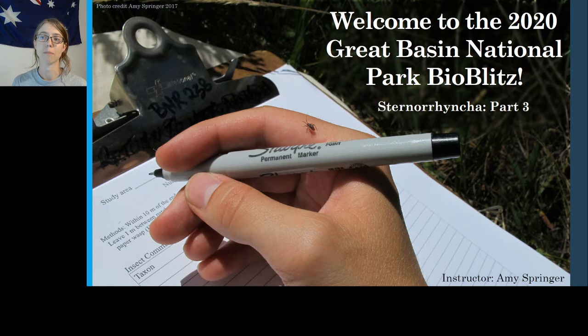Hello everyone! Welcome back to the 2020 Great Basin National Park BioBlitz. My name is Amy Springer and I will be the instructor for this final video covering identification and ecology of Hemipterans. This video will cover part 3 of suborder Sternorrhyncha and will include the last three families and superfamilies on our list.